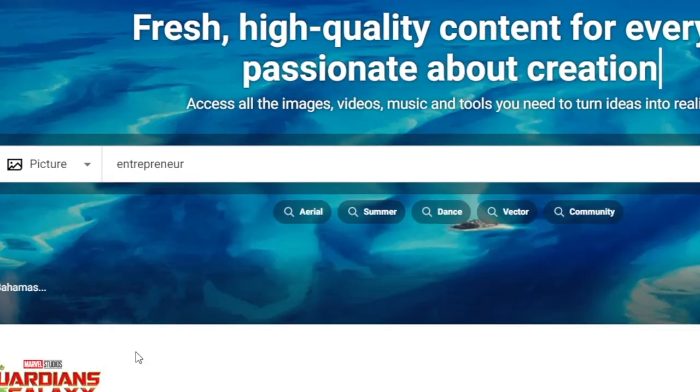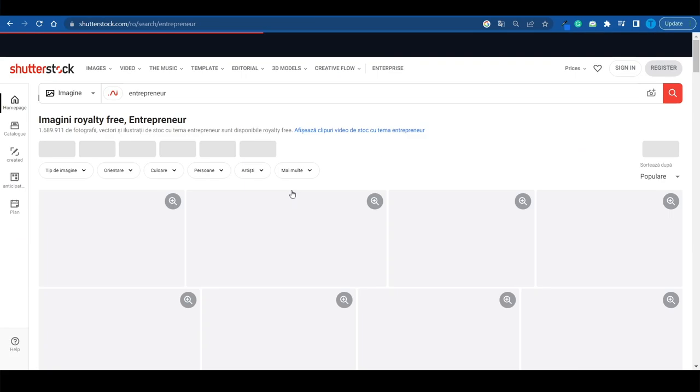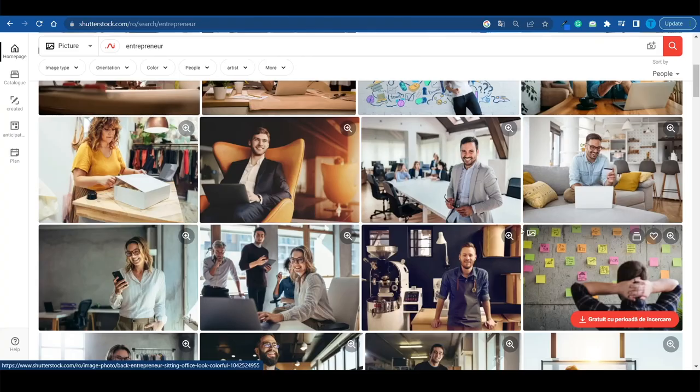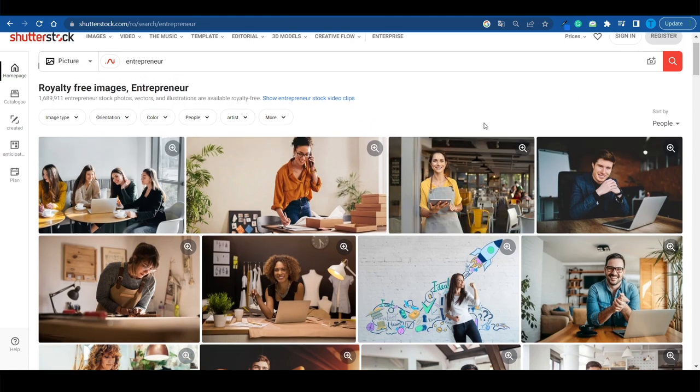It's far more likely that a user will search for something like 'entrepreneur' and find a bunch of relevant pictures to download. If you want to stand out from the crowd as a contributor — because the competition is quite tough — you need to use Shutterstock as a search engine. Understand that people search for specific keywords, and if you're able to provide the supply for that demand, that's how you can get a lot of downloads.